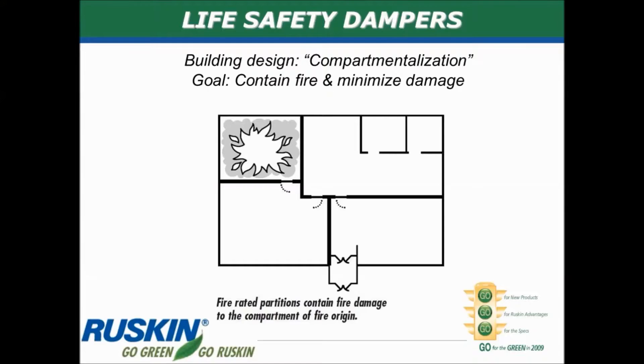With life safety dampers, a key component is what we call compartmentalization. This is how buildings are built. The architects design the buildings to have fire rated and smoke rated walls and partitions so that whenever a fire breaks out in the building, it will be contained within a compartment — within one small area — to minimize the amount of damage done and to give people a chance to evacuate the building without getting injured or even killed. So buildings are built with this concept of compartmentalization to minimize the damage if a fire ever breaks out.